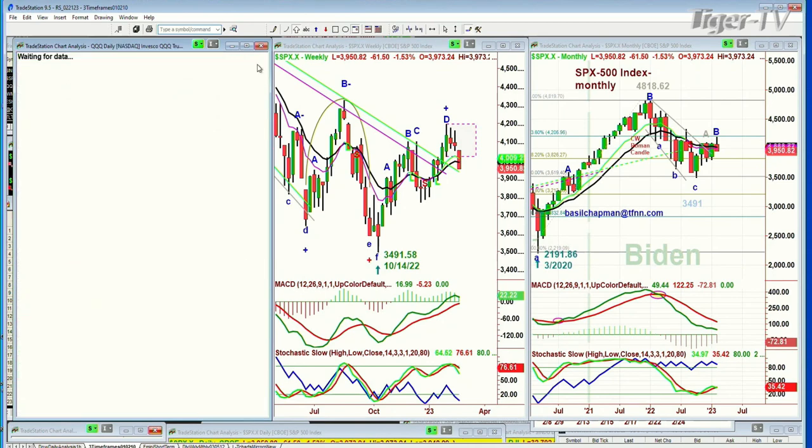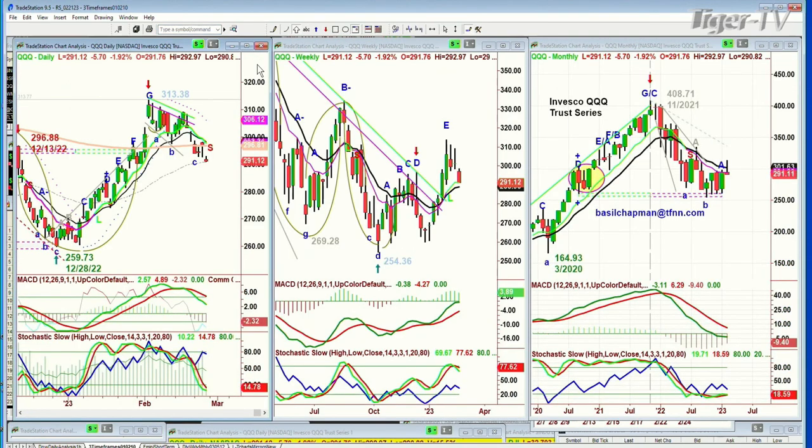We're looking at the QQQ and the X100. It was helped yesterday by NVIDIA and a couple of others. Today it's down 6 at 291. This is leg D to the downside. Same thing in the weekly chart — held beautifully above the support level.